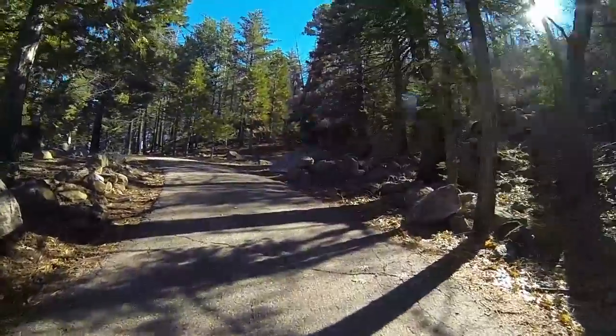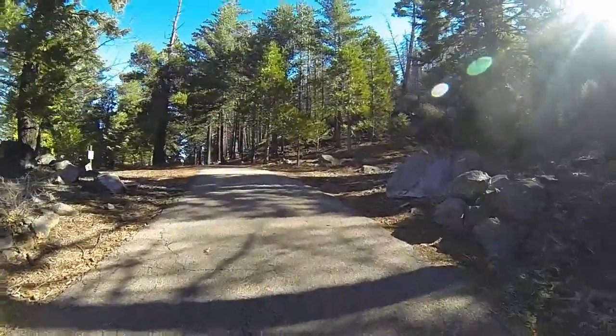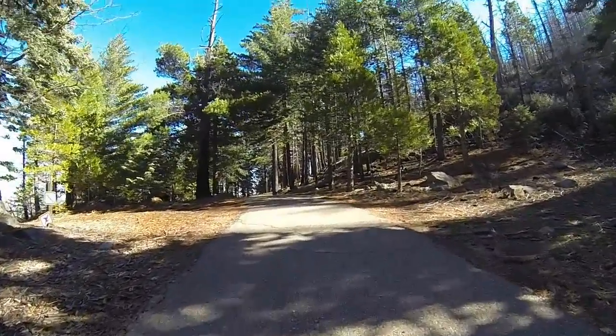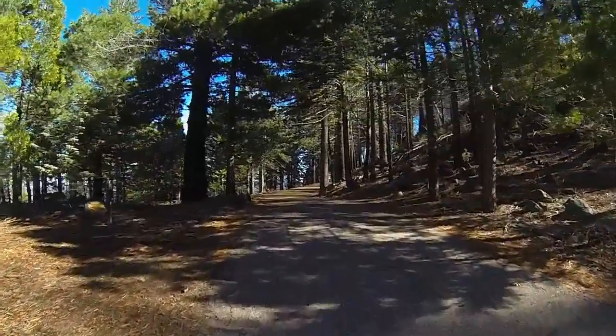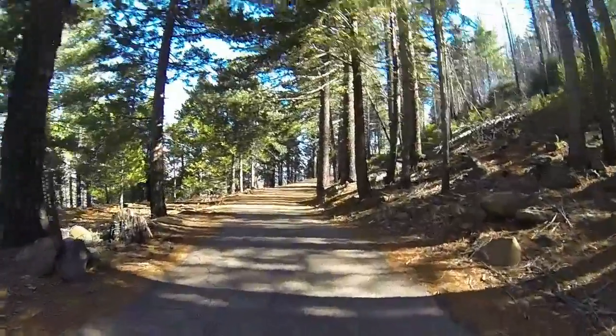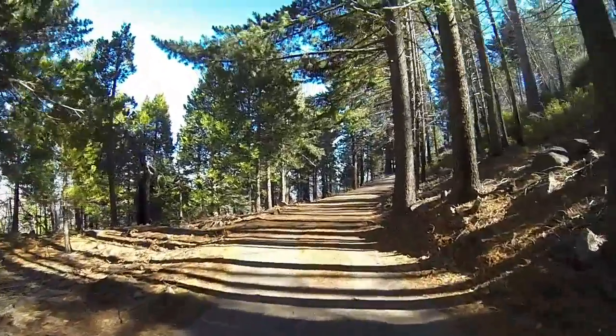Here we are on the access road to Cuyamaca Peak. I just hope I can find the quick trail down so I don't have to go the long way back. Hopefully the next shot will be of the peak, but this is just a beautiful little forest up here.